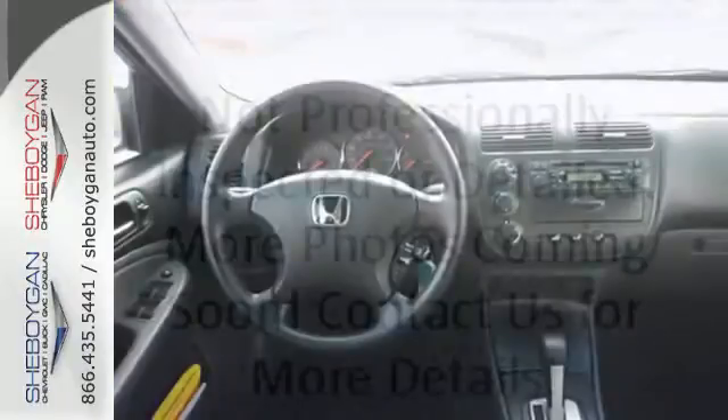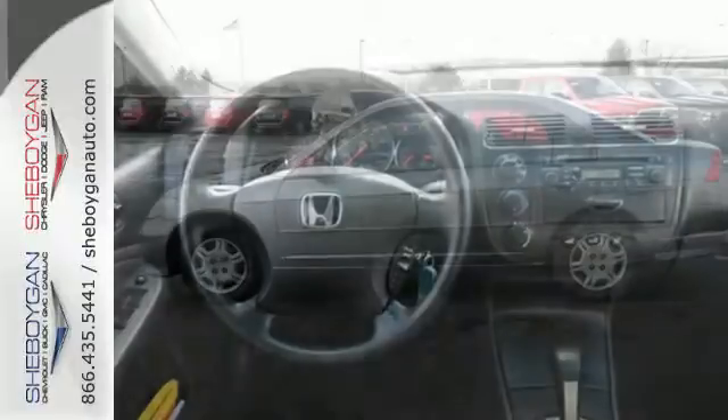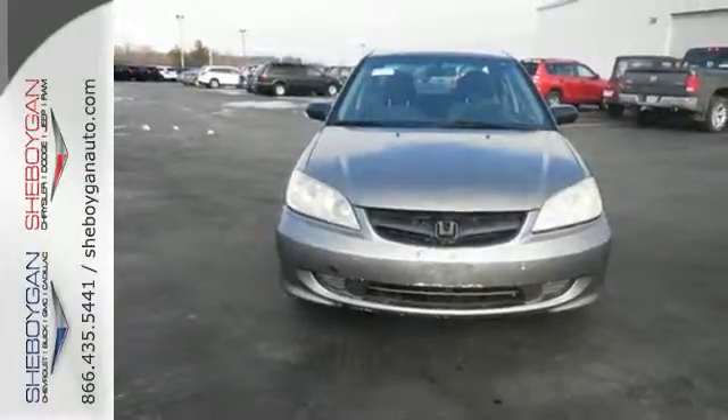It also has upgraded audio speakers and a new seatbelt reminder system. Unsurpassed reliability, high resale value, and great crash test scores. That's the 04 Civic. Test drive this one today.